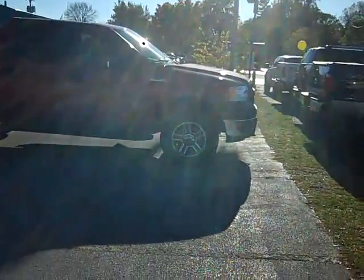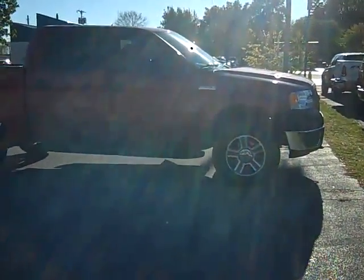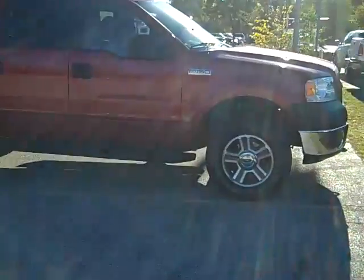Hi, this is Scott Brindley, Internet Manager with Midland Ford Lincoln Mercury, and this is stock number UT 10500. It's our 2008 F-150 Crew Cab.